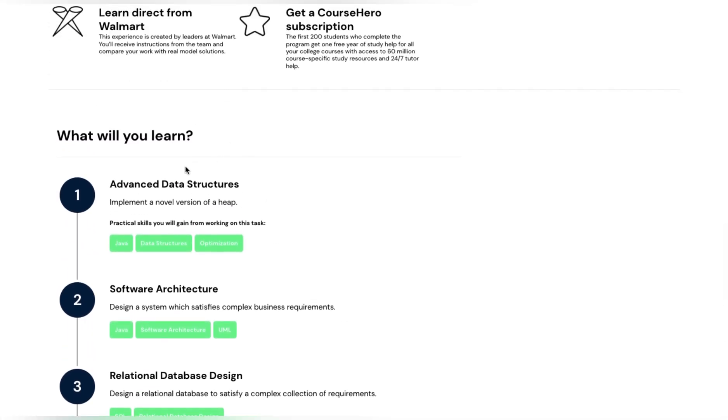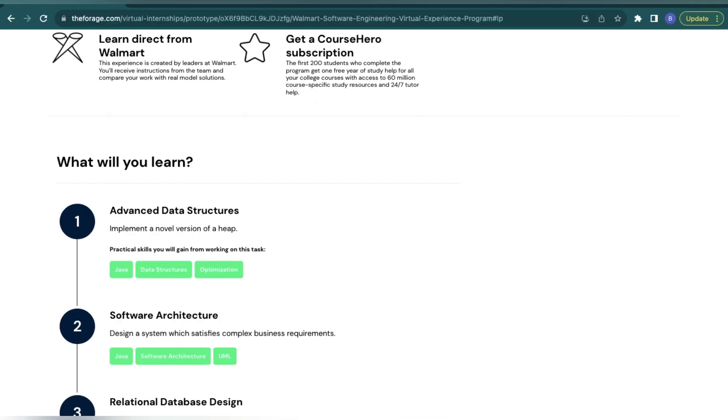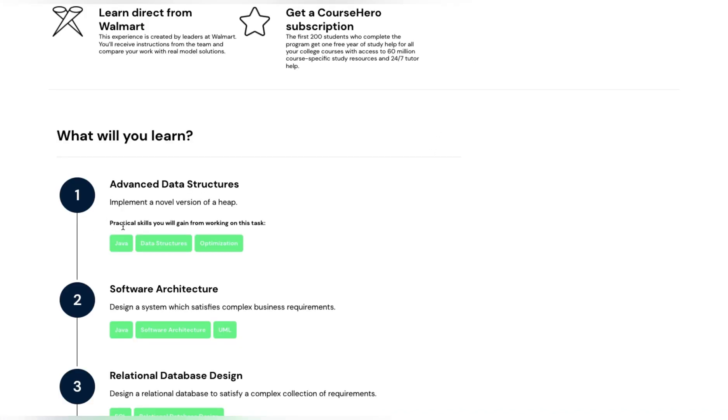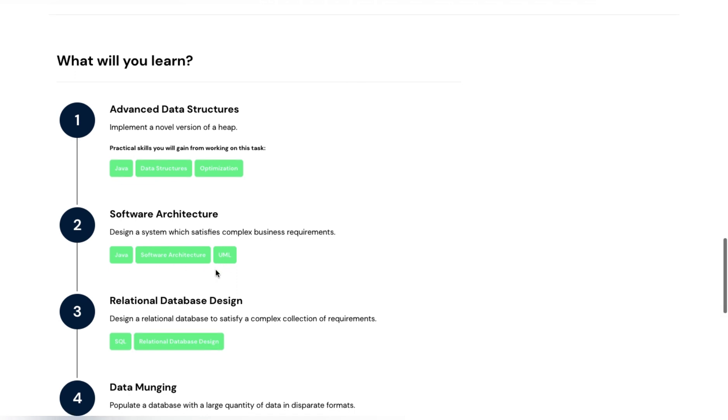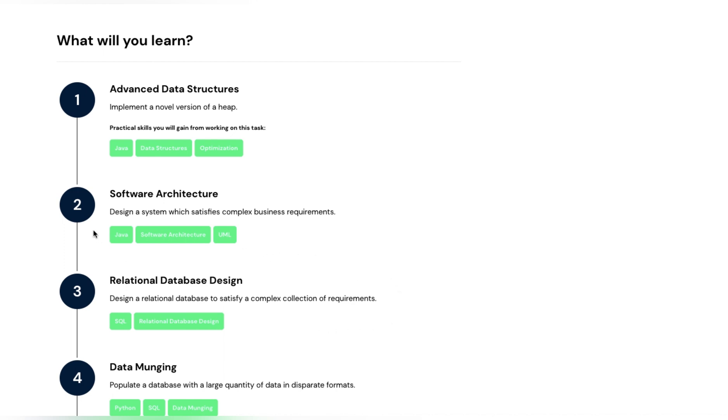Here is the syllabus of what you will learn. First, advanced data structures — you will implement a novel version of a heap in Java. The practical skills you will gain include Java data structure optimization. Second, software architecture — you will design a system that satisfies complex business requirements, using Java and UML.